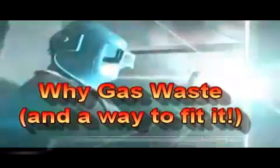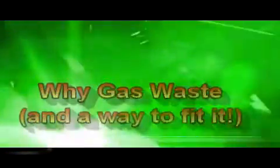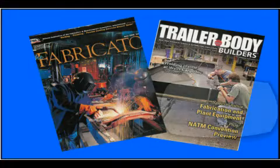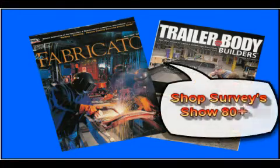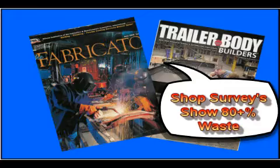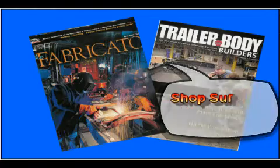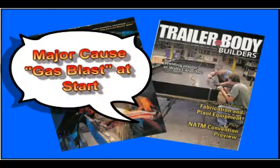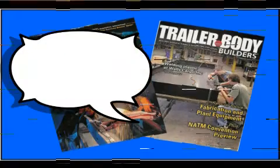This video shows the reason for shielding gas waste and a way to fix it. Two published articles state the average MIG welder uses from three to over five times the amount of shielding gas needed. One quotes a Praxair representative saying their shop surveys confirm the five-fold waste figure. The other article states the blast of gas at the weld start is a major cause of waste.